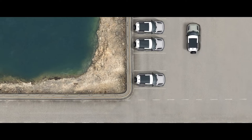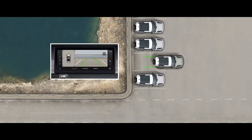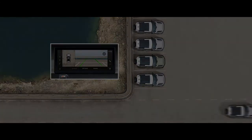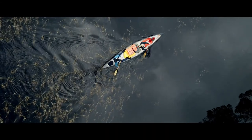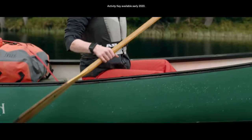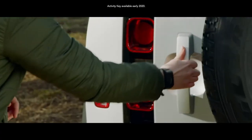The 3D surround camera provides 3D viewing perspectives from around the vehicle on the touchscreen that are otherwise impossible to obtain without getting out of your Defender. And to make life even easier, the activity key now acts as a normal car key, allowing you to unlock and start your vehicle.